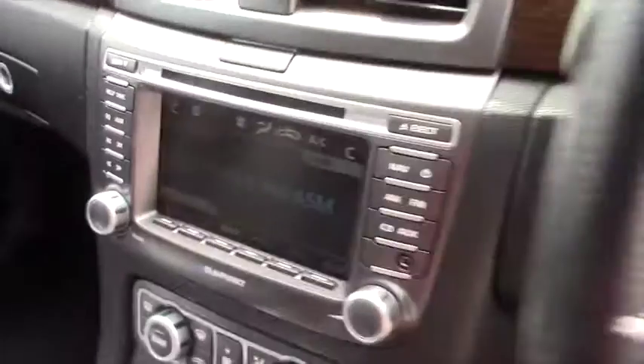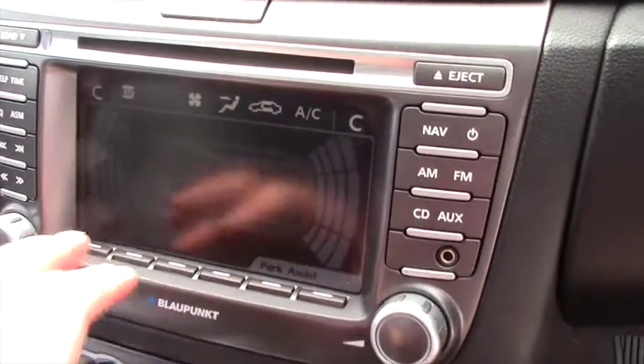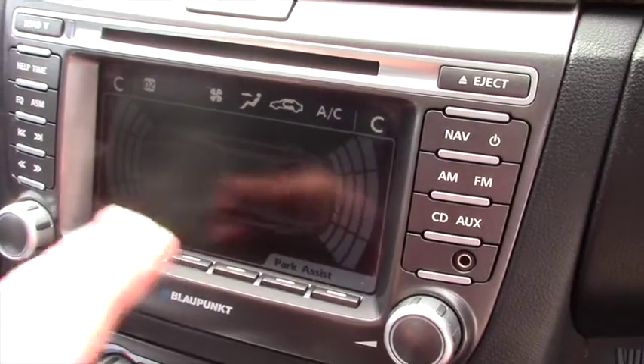If I just engage reverse, you'll see the park pilot pop up. This is the coloured bars with the audible beep.